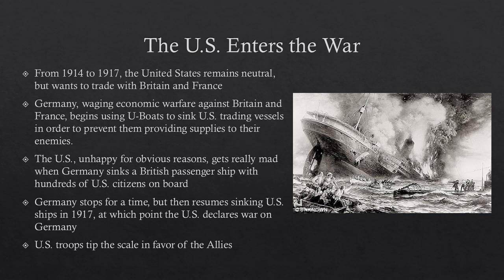The United States was able to supply so many men and so many materials that they started to tip the scale in favor of the Allies and against Germany and the other Central Powers.